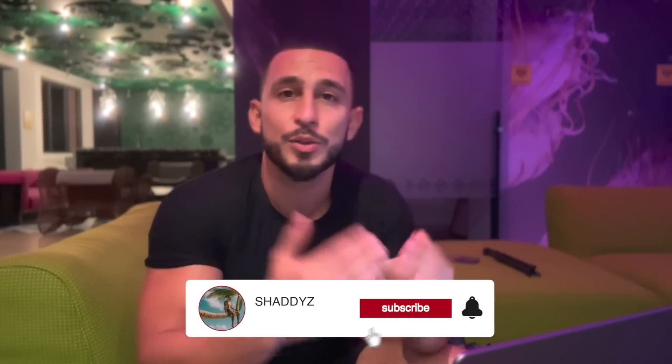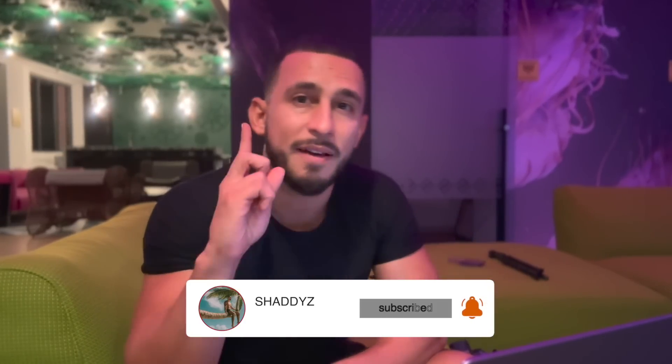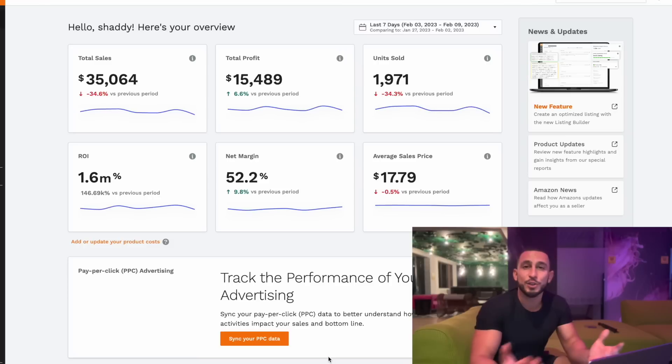In this video we're going to be talking about Jungle Scout and whether or not you should be using it. This is a completely transparent, honest review. If you're new to the channel, make sure you hit that like button and subscribe — I teach you guys how to sell on Amazon and how to get your products on that first page.